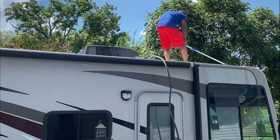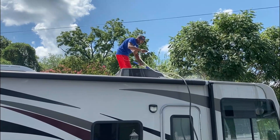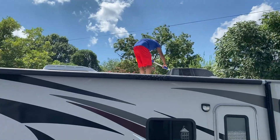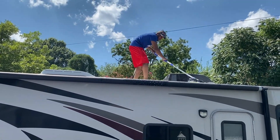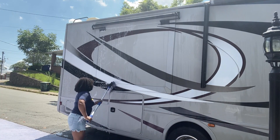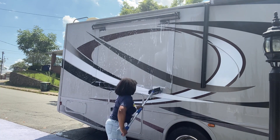Most RVers get washing the exterior of the RV, even if it's just to make it look good. But it's very important especially to get up on top of the roof and keep it clean from debris and particles that may get inside your components housed up there — like your air conditioner, fans, satellite system, or solar panels. It's also a great opportunity to check for any cracks or things that need to be resealed on the top or sides of your RV. Keeping your RV clean on the outside can prevent damage that could cost you in the long run.